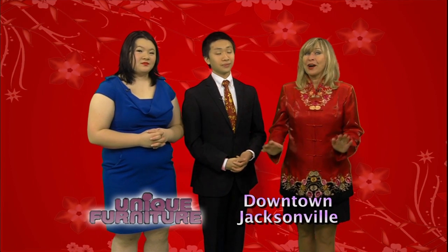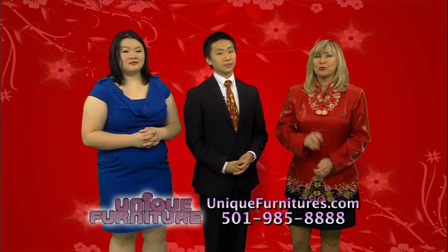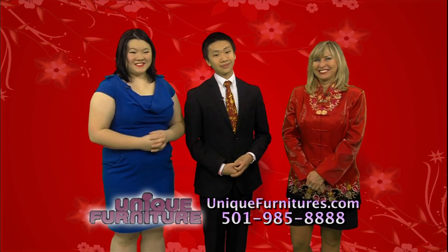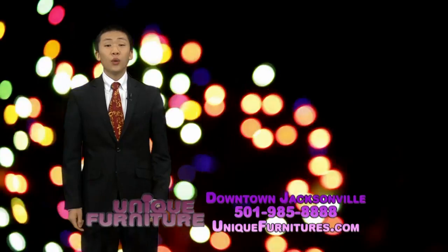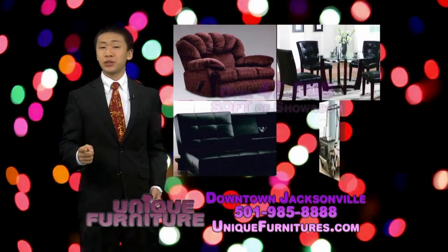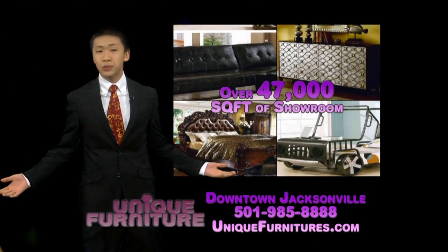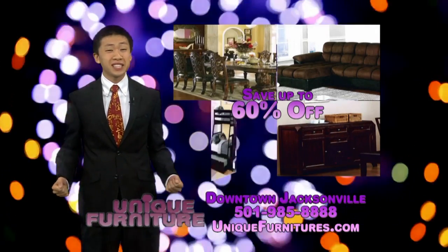Stay tuned for more tips on decorating with Feng Shui. It's quite easy to decorate on a budget, and shopping at Unique Furniture will save you money. Whether you're looking for traditional or contemporary, we have your style. Unique Furniture has just what you want with over 47,000 square feet of showroom. Hurry — we have a huge sale where you can save up to 60% off.